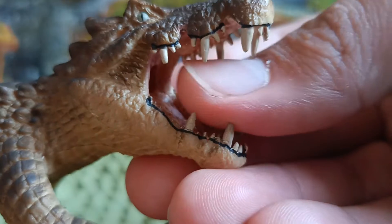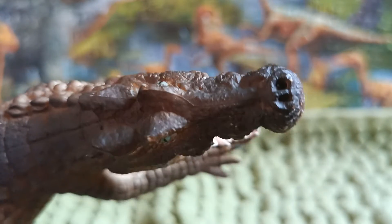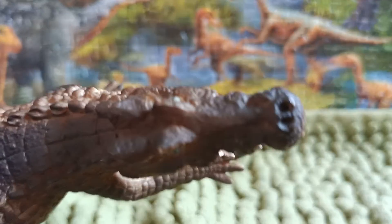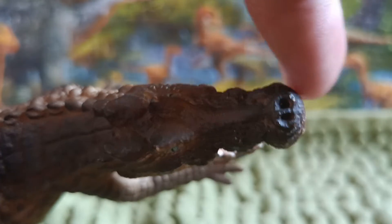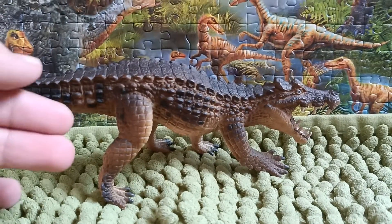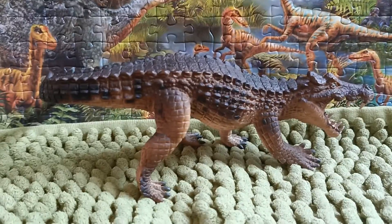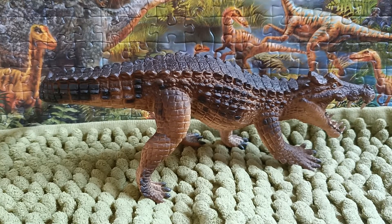The design features sharp teeth and a snout resembling that of a crocodile. The Safari figure has a V-shaped snout. The overall accuracy makes it look like a realistic alligator-type creature. I'm impressed with how this Caprosuchus is designed — it looks quite accurate for what we know of this animal.